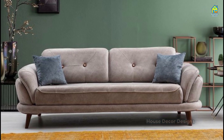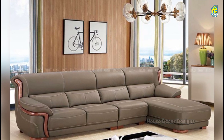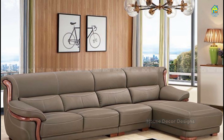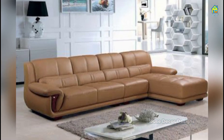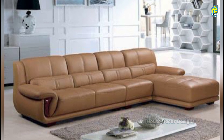You have no dearth of choices when it comes to sofas for your living room. Begin by determining the size of sofa your space can afford, the number and arrangement of seats, the style and color palette. Voila! You have a sofa that is perfect for your modern living room, one which encourages you to put your feet up and let your hair down.